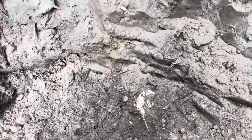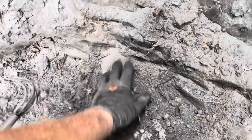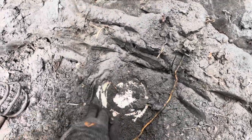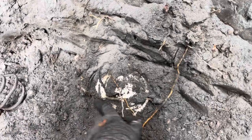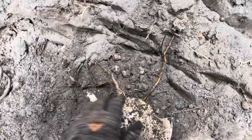Right beneath where I found that druggist bottle, looks like there's a dish. This may be a first ever - a first ever intact dish. No, it's not. Too good to be true.